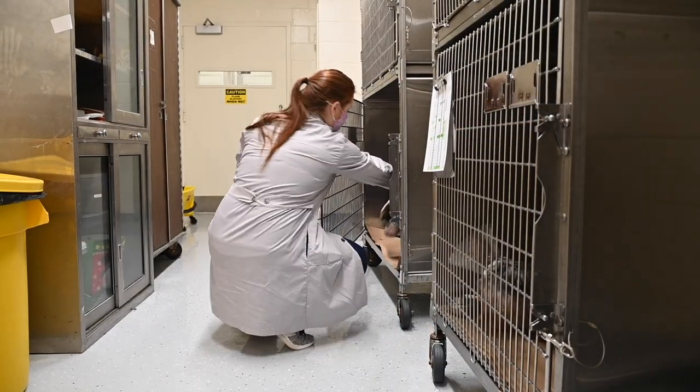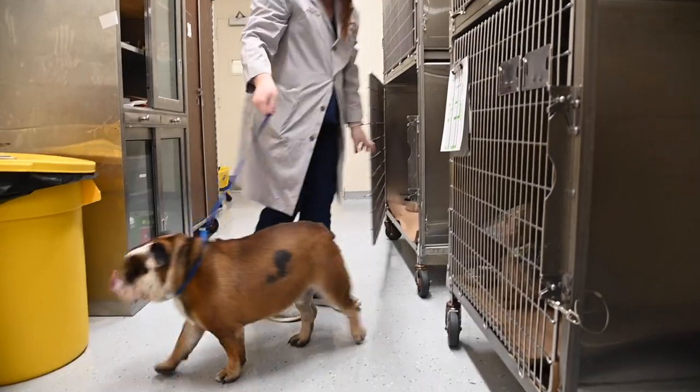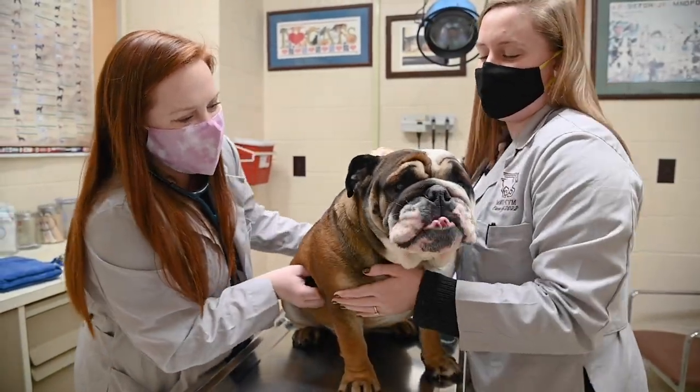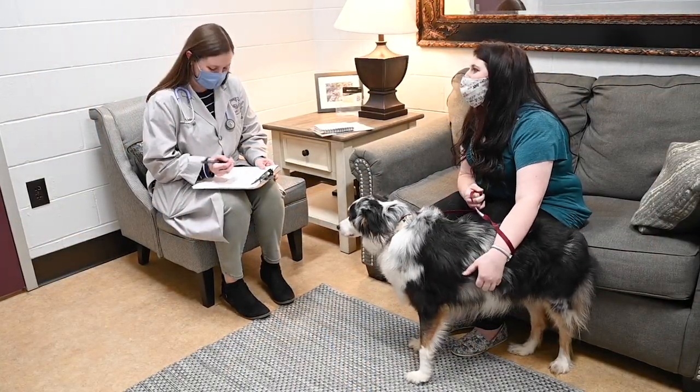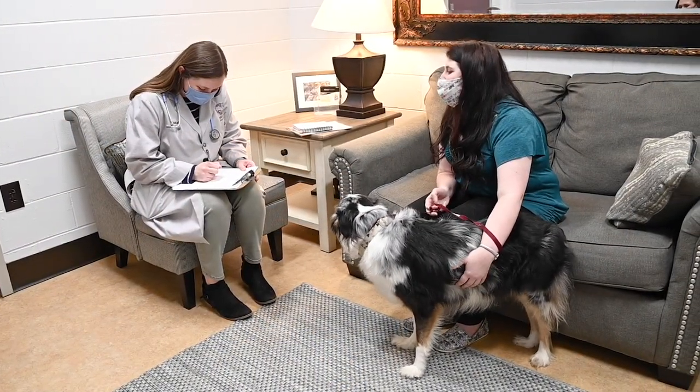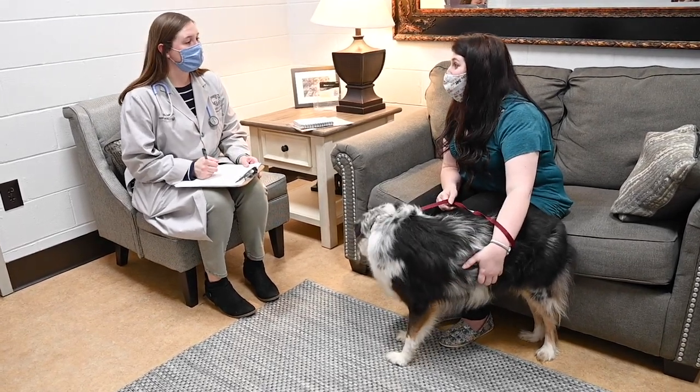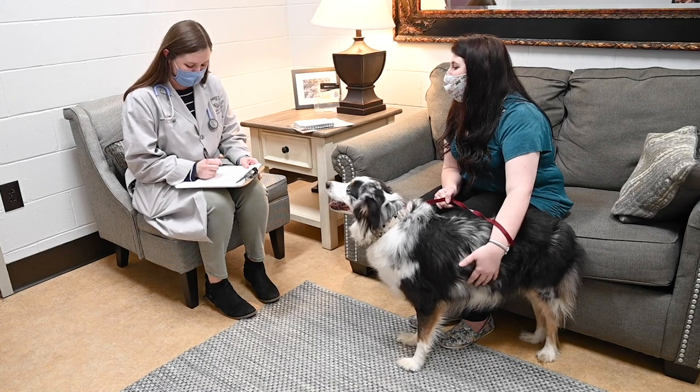Depending upon the service that the patient will visit, the next person the patient will see will be a third or fourth year veterinary student, and additionally their attending clinician and house officer. Because the Animal Health Center is a teaching hospital, veterinary students get to put the medical knowledge they've learned in the first phase of the curriculum into practice by taking histories, performing physical exams, and much more.